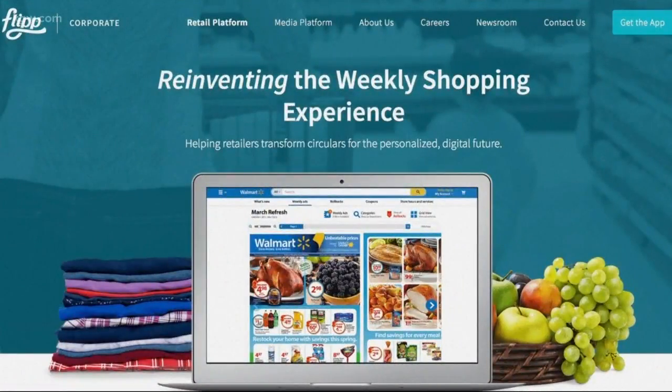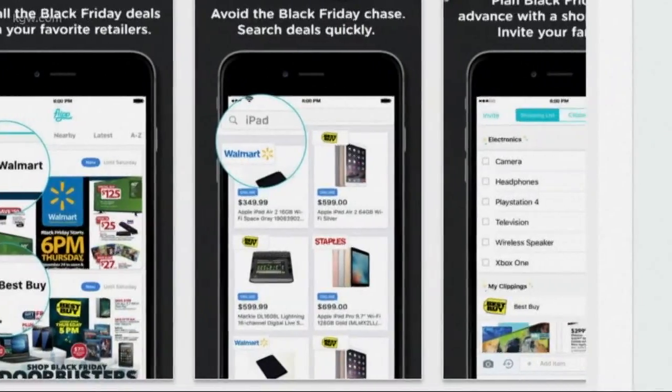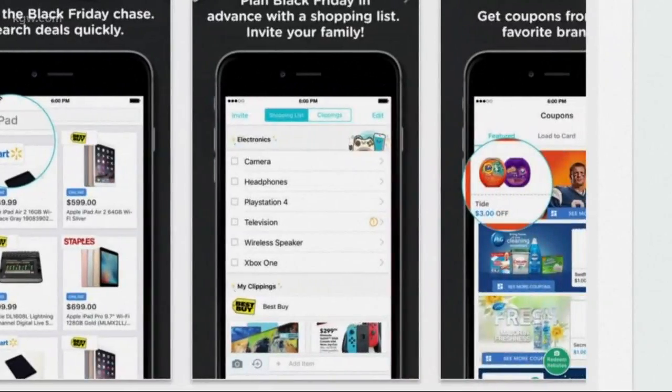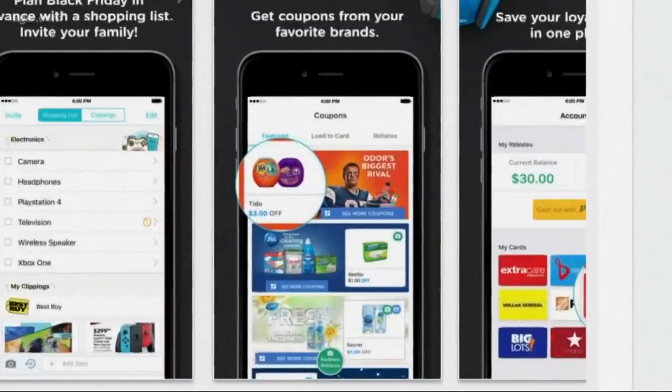The next one is Flipp — that's spelled F-L-I-P-P, double P on the end. It features more than 1,000 weekly ads from both local and big name stores, and you can search for coupons for specific products that you want to buy.